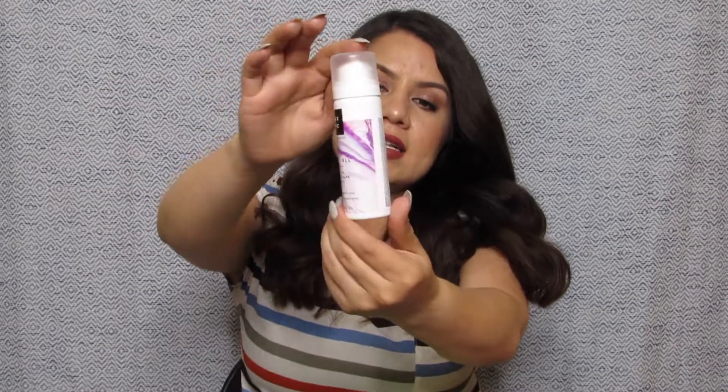Our first item is a spray from SGX NYC — it is the 'Do It All' three-in-one dry texture spray. I don't tend to use texture spray for actually giving my hair texture; I really like how these smell because they usually have a very good scent, so I just like to spray it in my hair to smell good throughout the day. Let me try it on my arm — yeah, this smells really, really good. It almost has a hairspray type of smell but it smells clean and fresh.